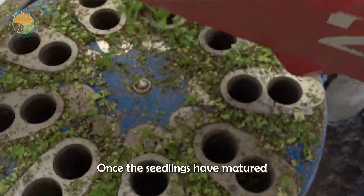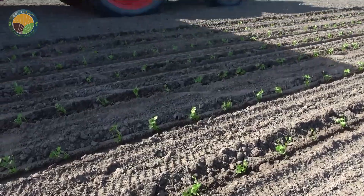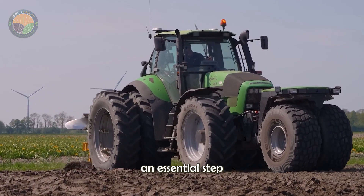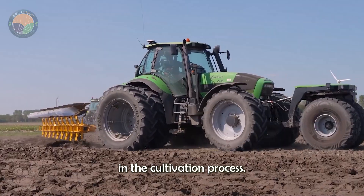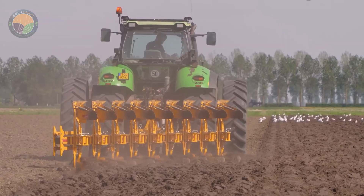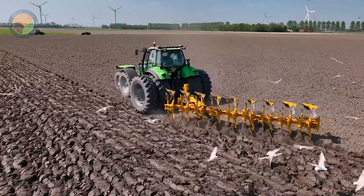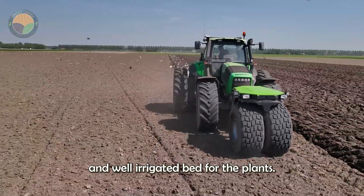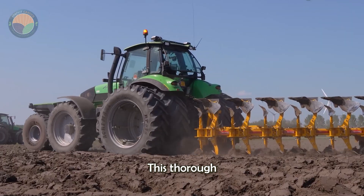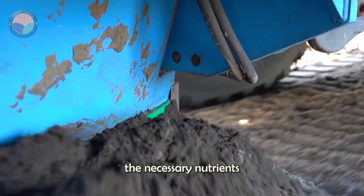Once the seedlings have matured and are strong enough, they are transplanted to open fields. The preparation of the fields is an essential step in the cultivation process. The soil is meticulously tilled to create a fertile and well-aerated bed for the plants, ensuring that the celery roots can grow deep and absorb the necessary nutrients for their development.